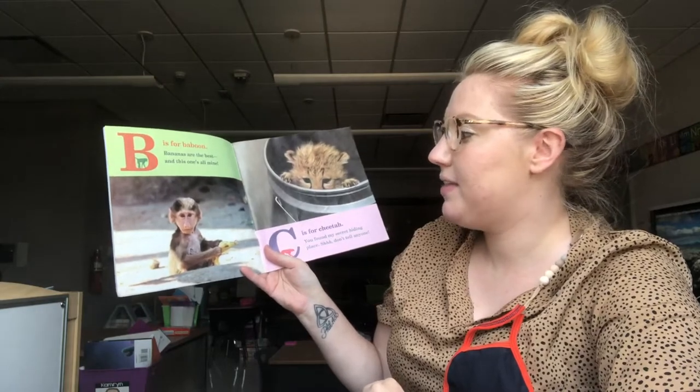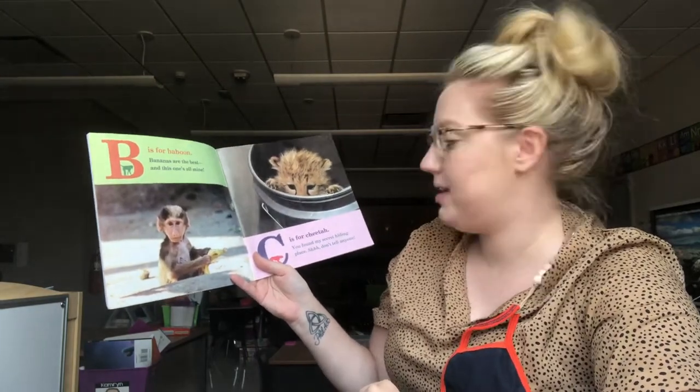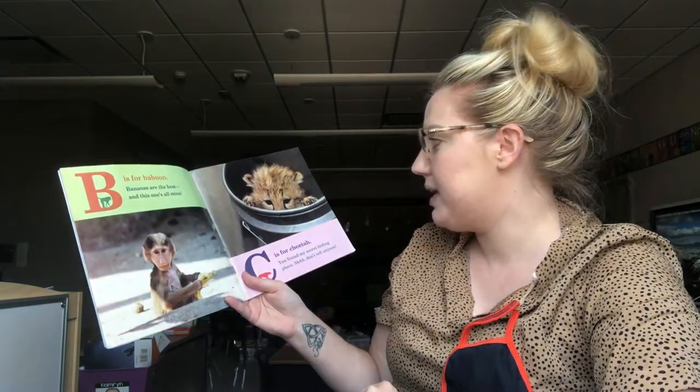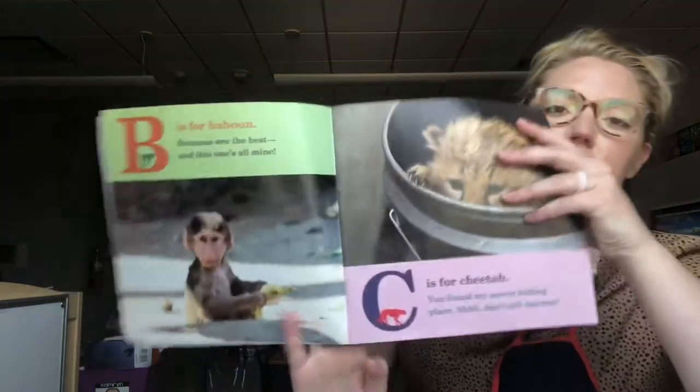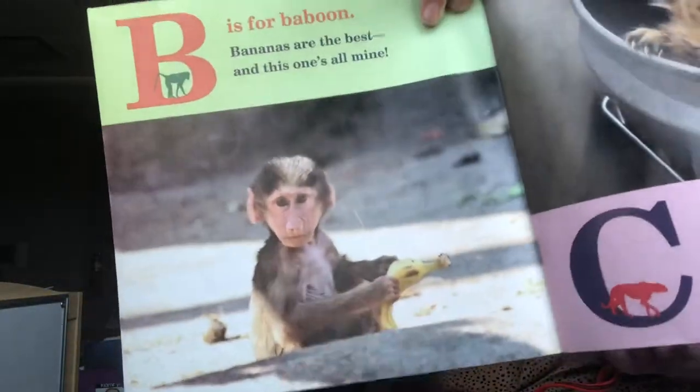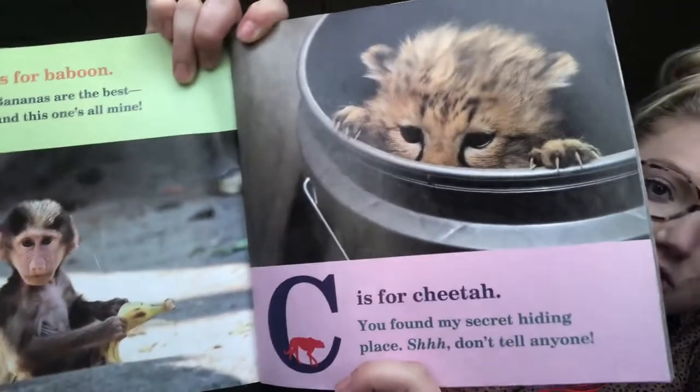B is for Baboon. Bananas are the best and this one's all mine. C is for Cheetah. You found my secret hiding place. Shhh! Don't tell! B is for Baboon and C is for Cheetah.